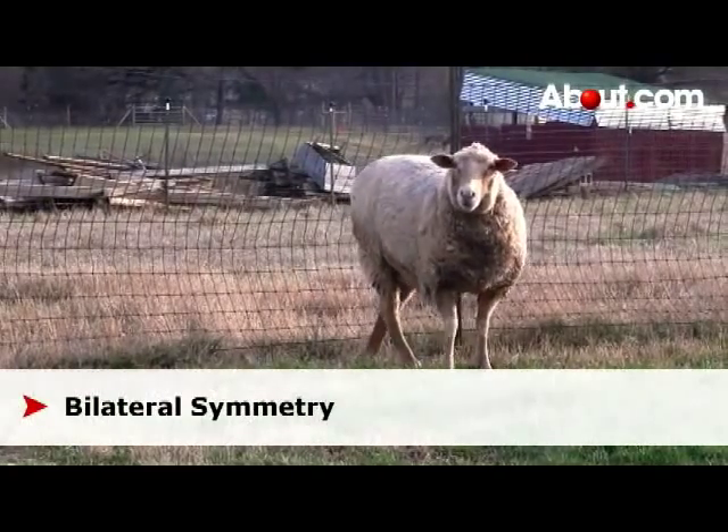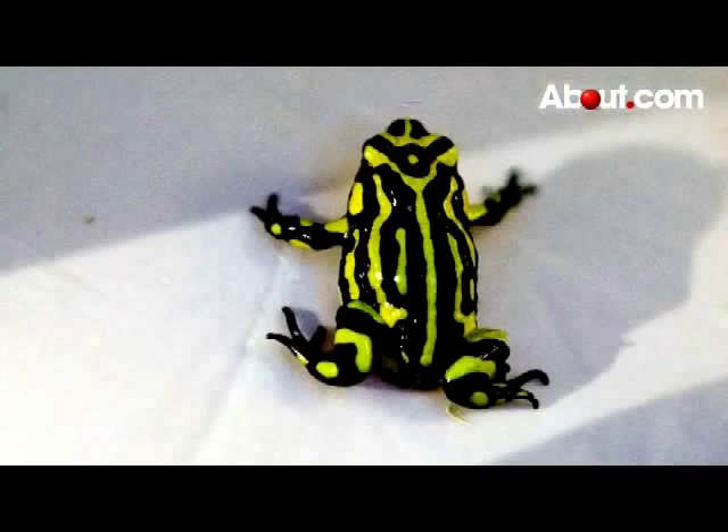All chordates have bilateral symmetry. For example, if a line is drawn directly down the middle of this frog, you will notice that it is essentially divided in half, with each side being symmetrical, or a mirror image of the other.